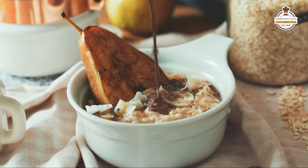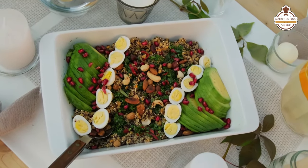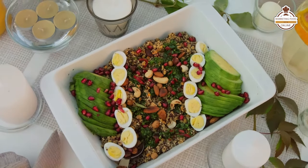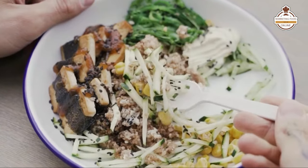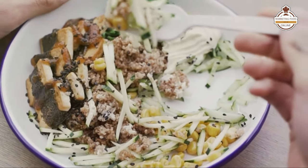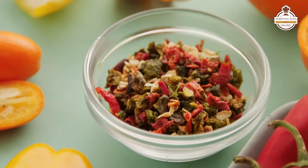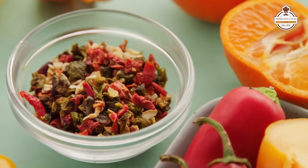Coming in at number four is vegan burritos. Vegan burritos are one of the most popular vegan products because many of them incorporate only beans as the protein and not even plant-based protein products. Beans are enormously inexpensive and easy to supply, but there's a huge markup when you add a few vegetables and plant-based cheeses and sauces, giving you something very inexpensive with a huge margin.